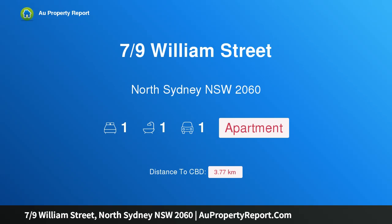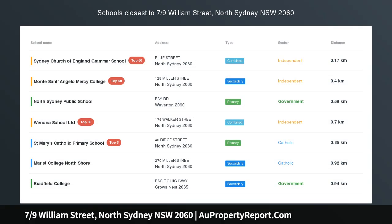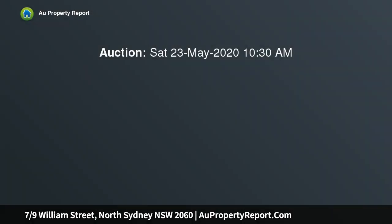Hi, I am glad to introduce property 7/9 William Street, North Sydney NSW 2060. Style, space and privacy close to the heart of North Sydney. This elegant apartment in the Bentley building has more style, space and character than most one bedrooms.